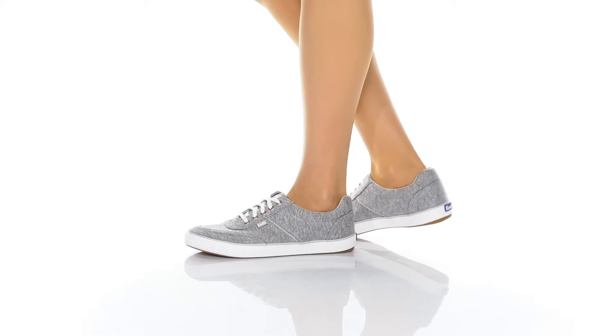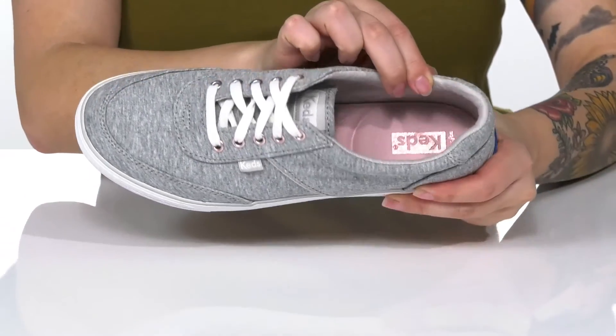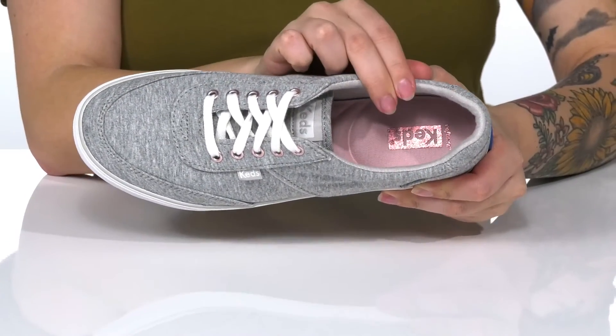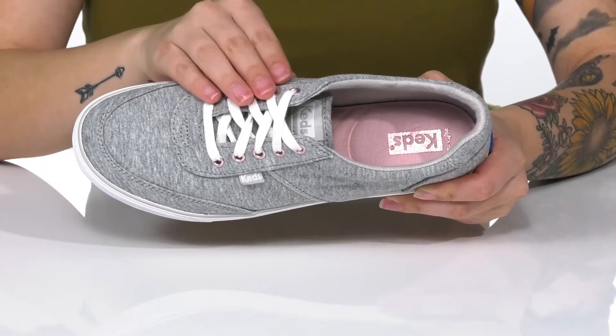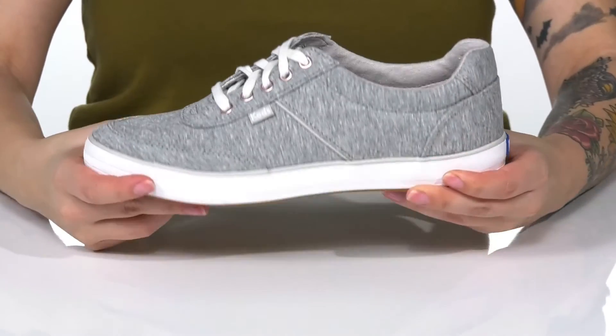These sneakers have a fabric upper. There is a fabric inner lining with a little bit of padding around the collar. The footbed is cushioned for that all-day wear. These are a lace-up closure with pink eyelets with a metallic shine for some added style.